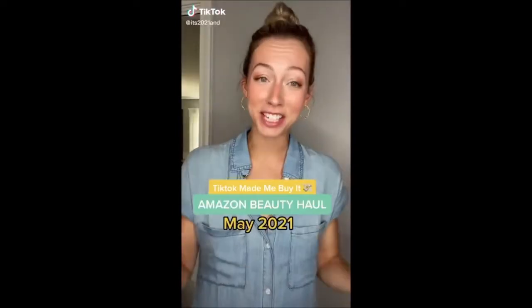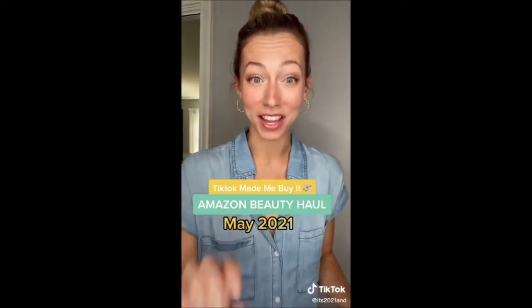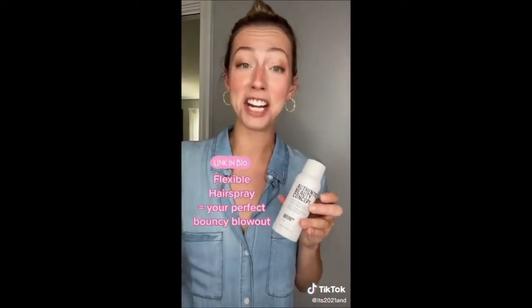I got some seriously amazing beauty products on Amazon in May 2021. I found a super beautiful girl on TikTok with perfect hair — she explained that halfway through her blowout she rolls her hair in rollers and uses a flexible hairspray. So I got this Authentic Beauty Concept flexible hairspray. You can brush right through it. It doesn't look or feel like hairspray and it honestly changes the blowout game.